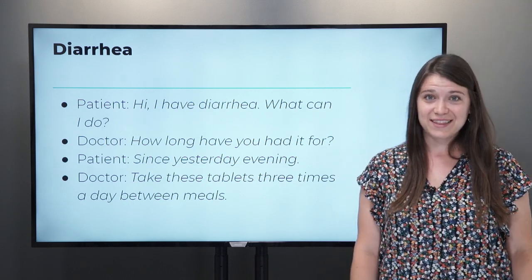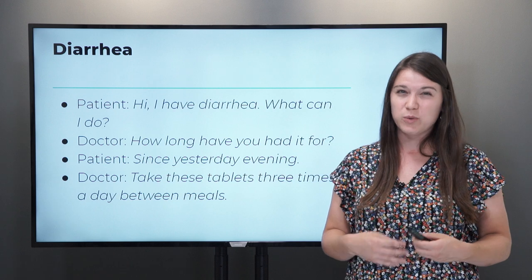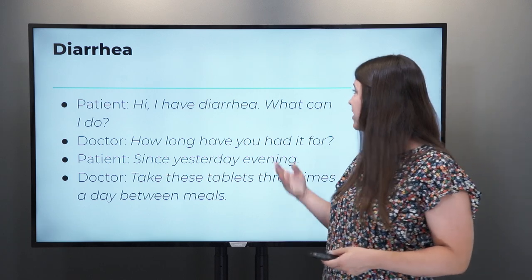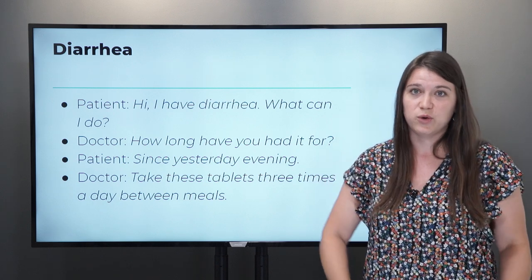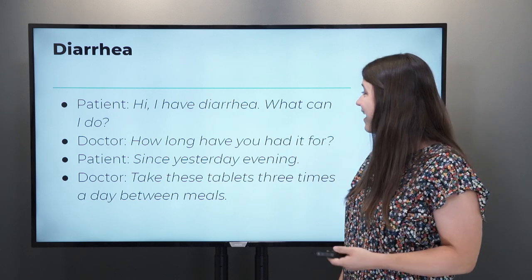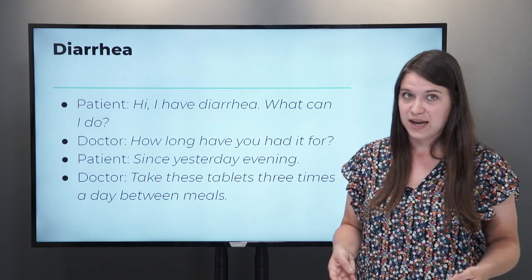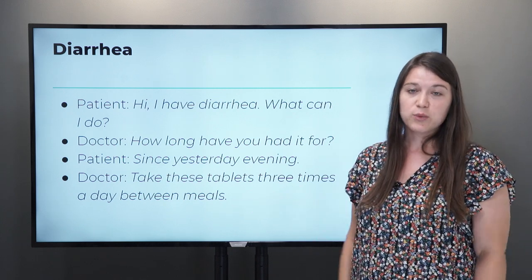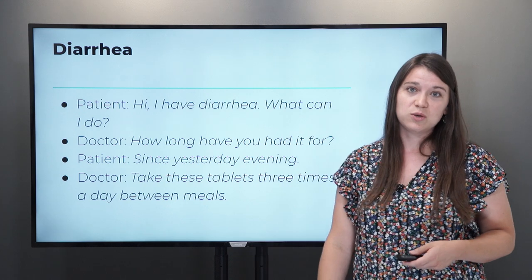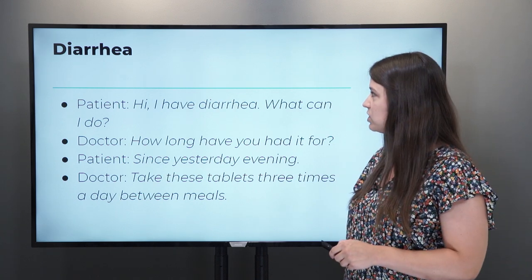Diarrhea is another common one — uncomfortable to talk about, but important to know when you have a stomach problem. If something doesn't sit well, maybe something you ate or water you drank, you might have to tell the doctor: 'I have diarrhea. What can I do?' The doctor will ask: 'How long have you had it?' You say: 'Since yesterday evening.' They'll say: 'Take these tablets three times a day between meals.' It's important to go to the doctor because diarrhea can also lead to dehydration.